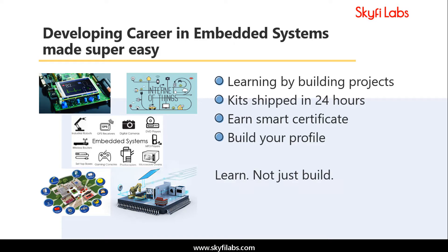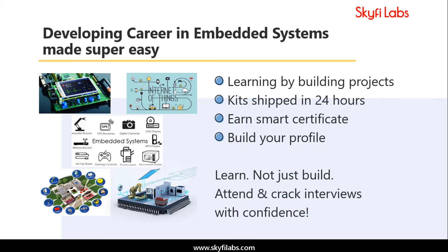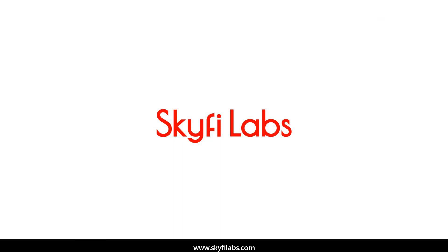Using Skyfi Labs courses, you will not only build projects with a definite output, but also learn the concepts involved. So you can attend and crack interviews with confidence. Start learning today and develop your profile for a great career in embedded systems.